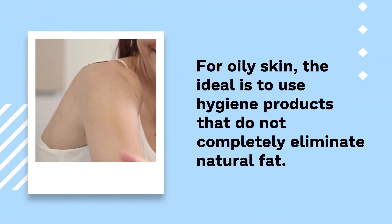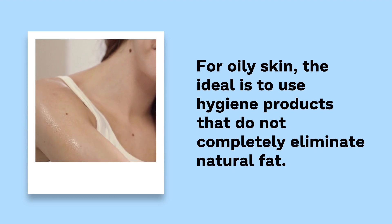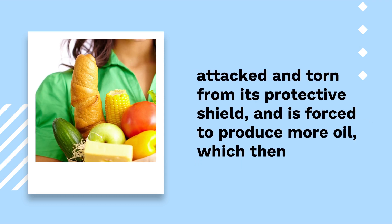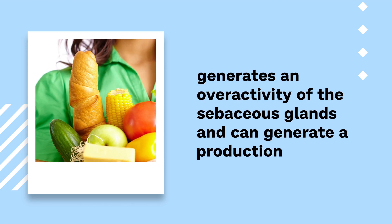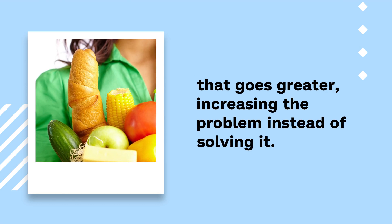For oily skin, the ideal is to use hygiene products that do not completely eliminate natural fat. When you use very abrasive products that radically eliminate fat, you are only making your skin feel attacked and torn from its protective shield, and it is forced to produce more oil, which then generates an overactivity of the sebaceous glands and can generate a production that grows greater, increasing the problem instead of solving it.